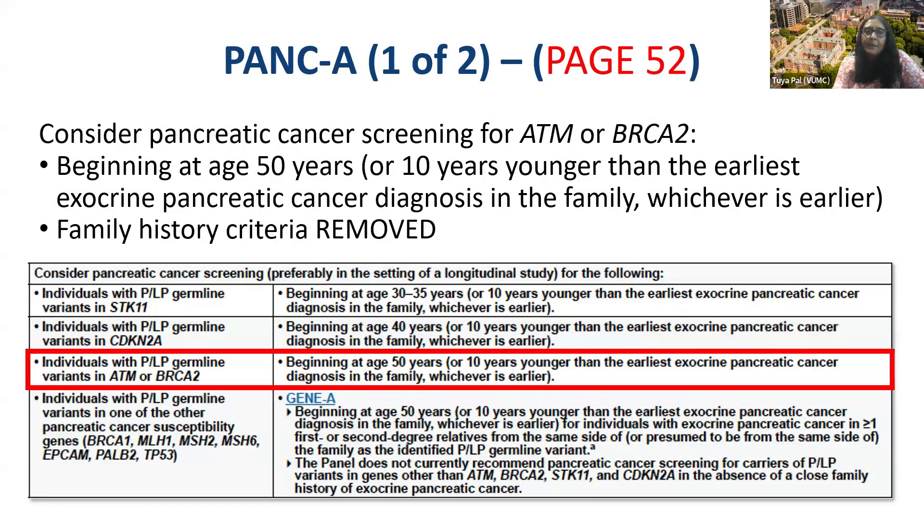Another big update: for pancreatic cancer screening on page 52, we added consideration for pancreatic cancer screening for ATM and BRCA2 carriers beginning at age 50, or 10 years younger than the earliest exocrine pancreatic cancer diagnosis in the family, whichever is earlier. The family history criteria requirement for these gene carriers was removed.